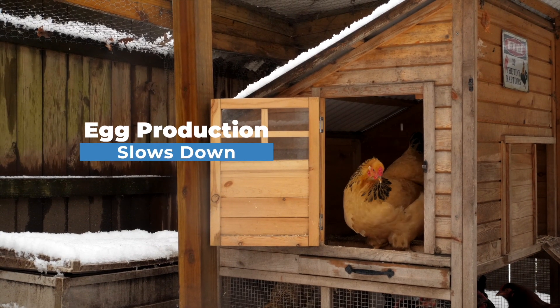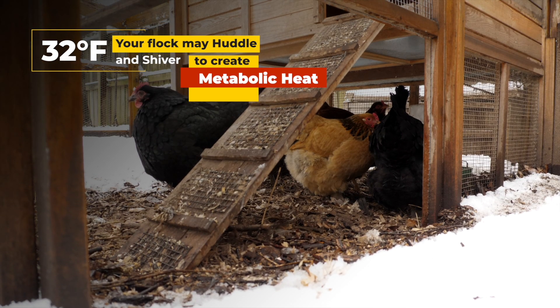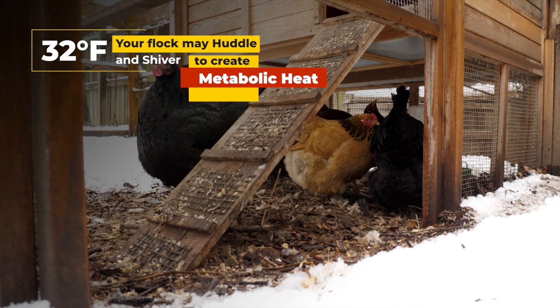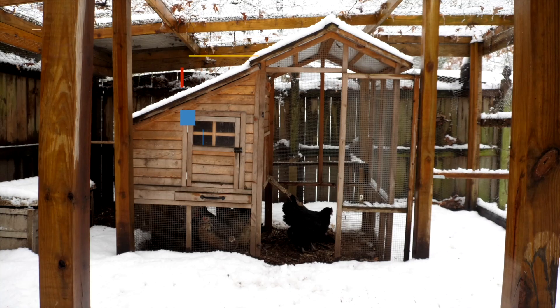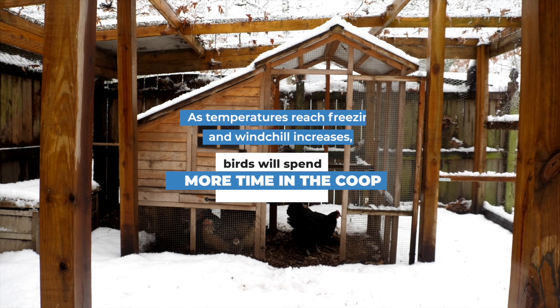Around this temperature is also when hens that are laying eggs may start to slow down on egg production. As temperatures get closer to 32 degrees, you may also start to notice that your flock is huddling and maybe even shivering as a way to create metabolic heat. As temperatures reach freezing and wind chill increases, birds will spend more time in the coop.